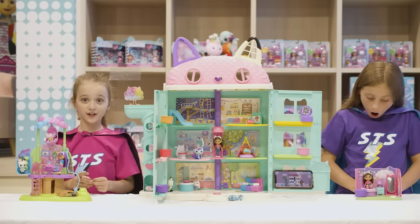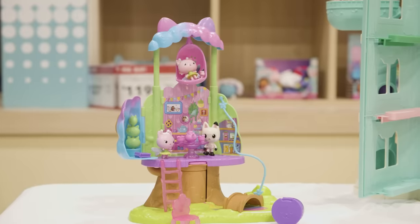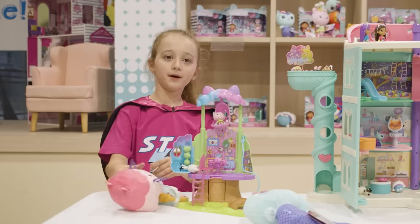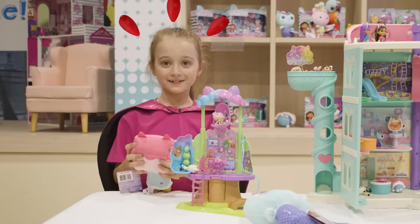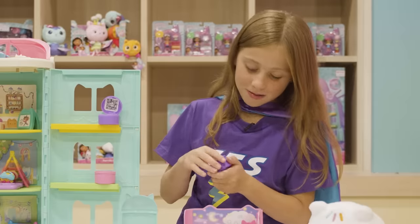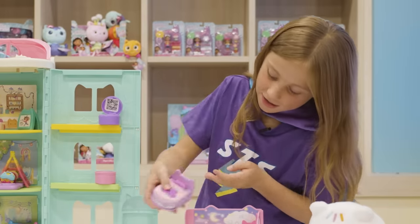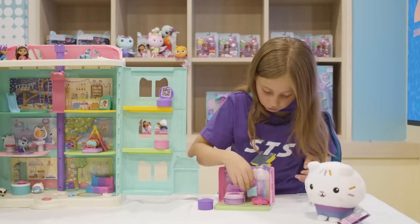We also have Gabby's garden treehouse. It looks like cotton candy, just like from the show. I like baby box cat because she's really squishy and soft to play with. I absolutely love Gabby's room because in here you can put her toys and books in, and the little bed can be hidden or shown. There's also a real life mirror and a cute little drawer.